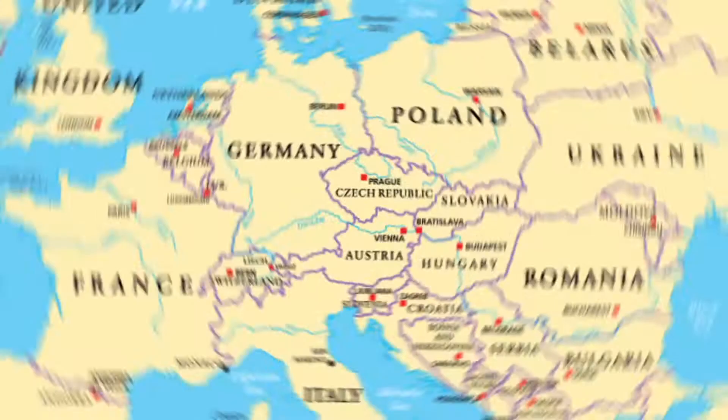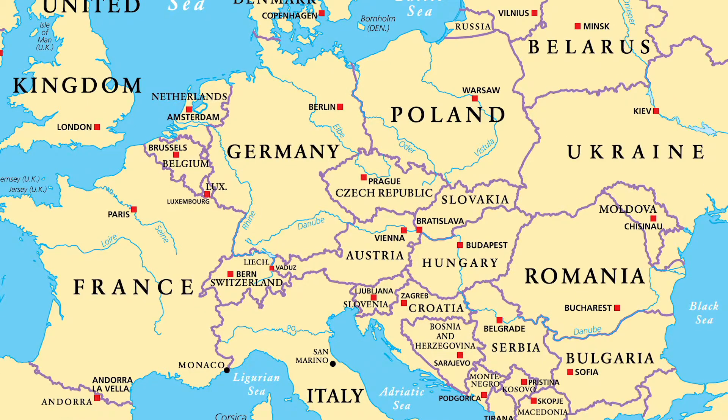Location. Central Europe consists of eight countries: Germany, Switzerland, Austria, Hungary, Liechtenstein, Slovakia, the Czech Republic, and Slovenia.